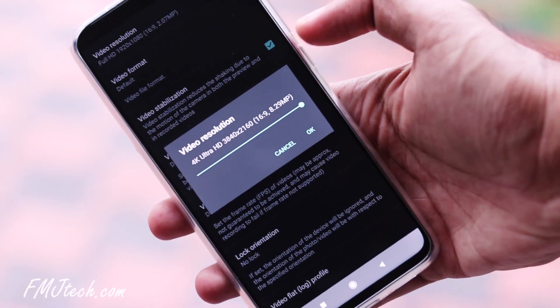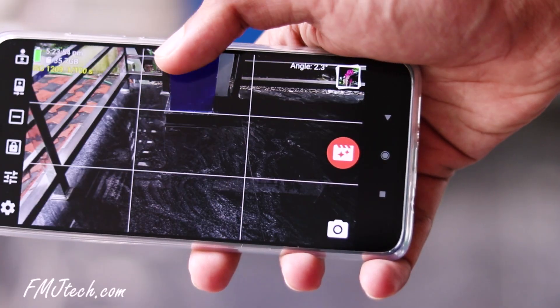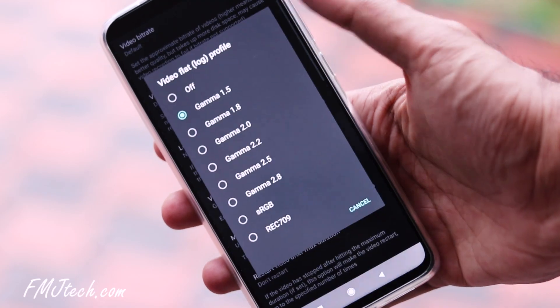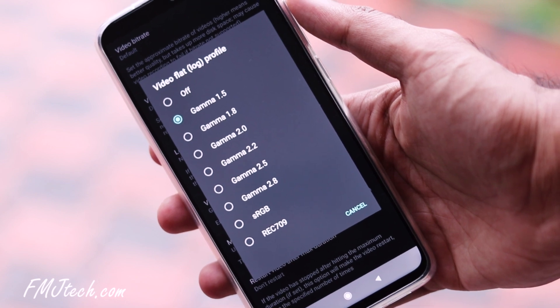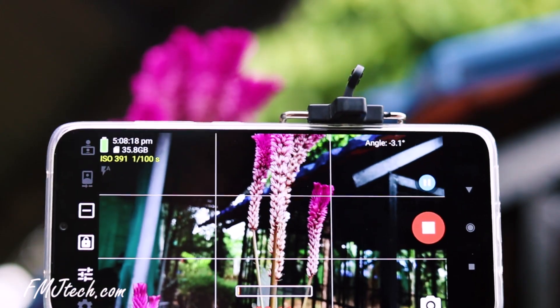On the video side, you can take truly 4K videos with easy frame rate control and great video stabilization. One video setting that most camera applications don't have is the flat log profile. By taking videos in flat log profile, you can get video footage that has more detail, and color grading it in post production is much simpler.